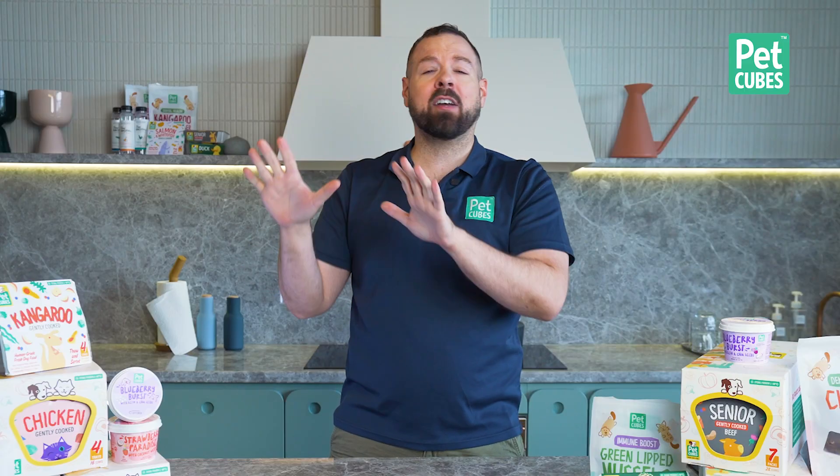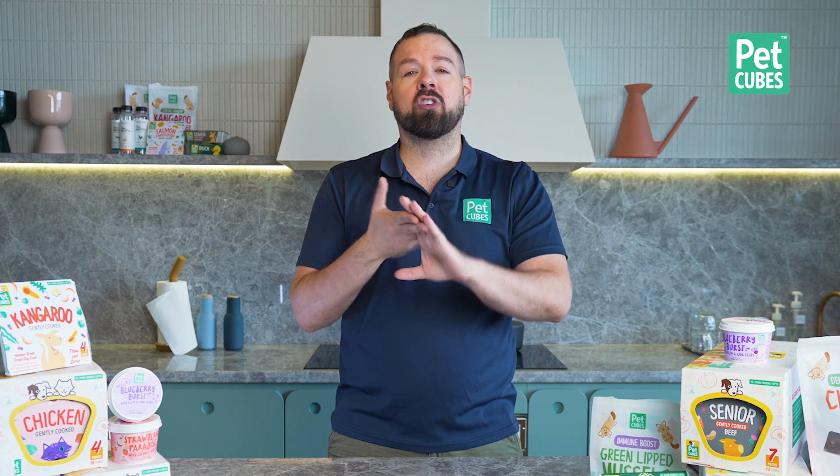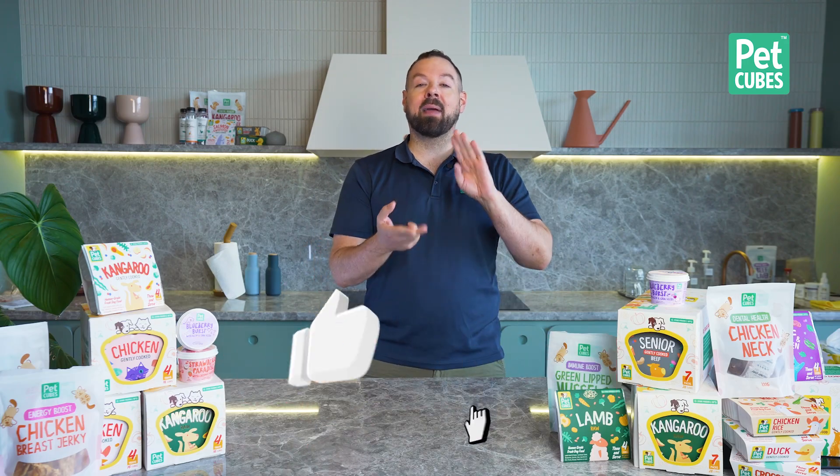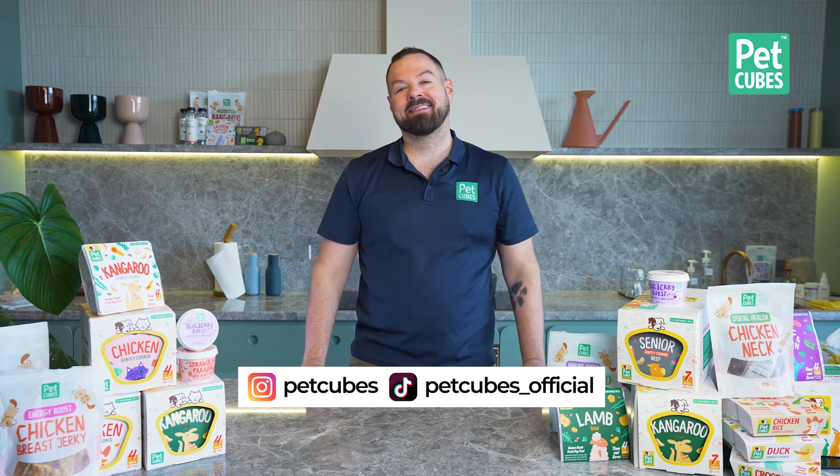I hope this video helped. Now you have some tips on how to scrutinize packaging and ignore all of the marketing noise, because nothing on the packaging matters except the ingredients and the nutrition. At the end of the day, you're not feeding the brand name — you're feeding the food itself. Subscribe, like this video, follow us on Instagram and TikTok, and I'll see you in the next one. Bye-bye.